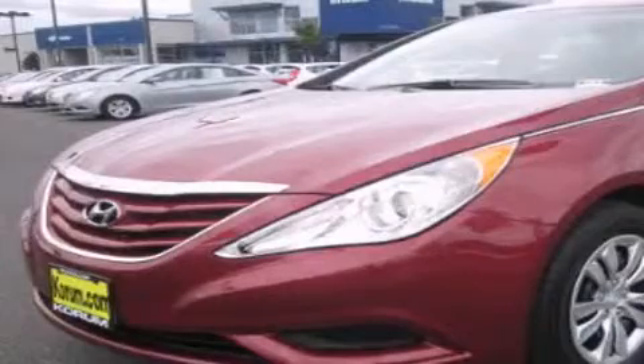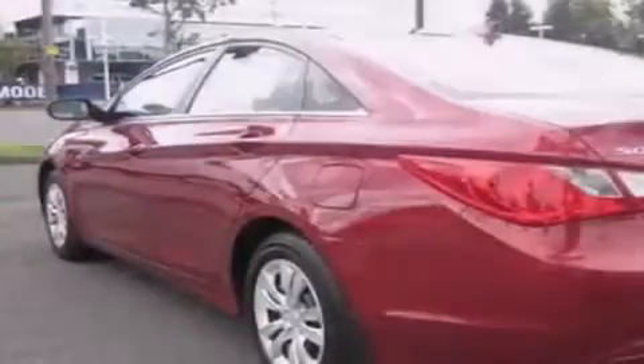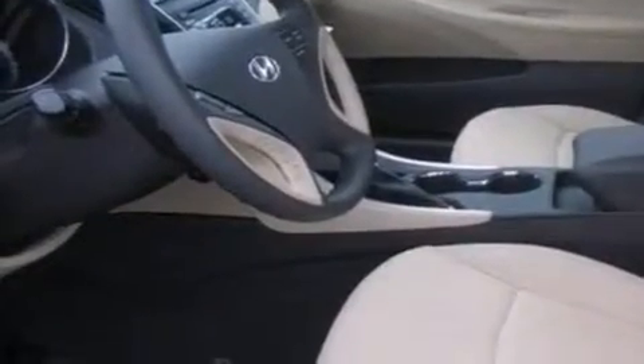This is a brand new 2012 Hyundai Sonata. It features a 2.4-liter four-cylinder engine and an automatic transmission. Its top features include a rear window defroster, a CD player, a leather-wrapped steering wheel, an anti-lock braking system, and cruise control.